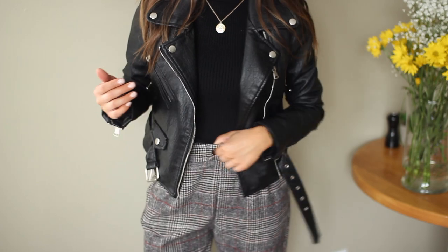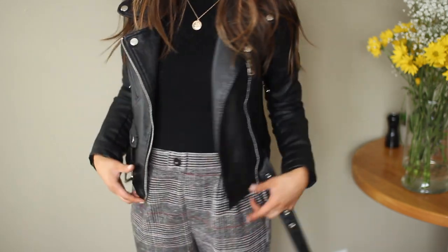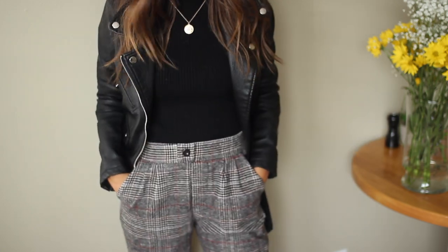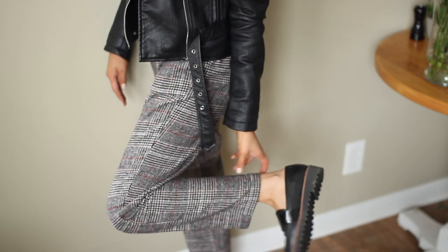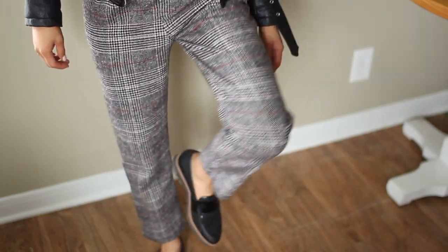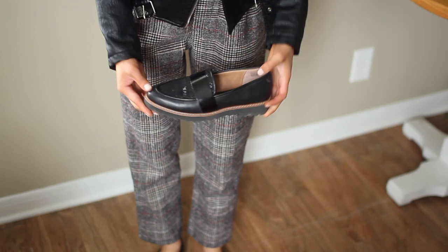For my last outfit of the week, I'm showing what I wore to chapter. I have my pendant necklace on and this black ribbed sweater — we have to be kind of business casual, dressed up for it. So I just threw on my leather jacket over top and I'm wearing these paper bag pants from Romey — just a little checked print tapered cropped pant. My shoes are from Halogen at Nordstrom, just a loafer with a little snakeskin texture and slightly pointed toe.